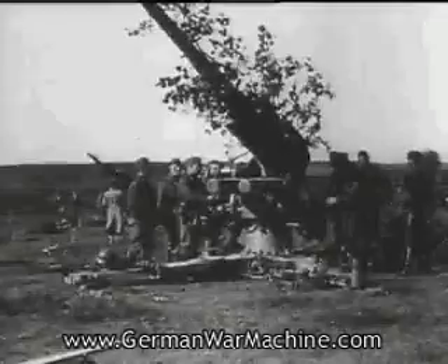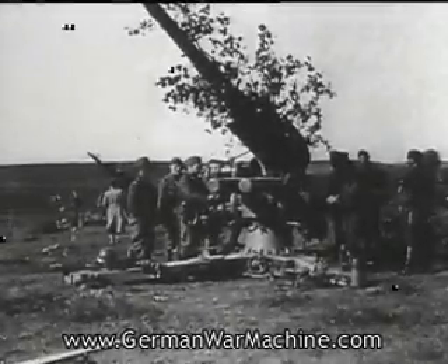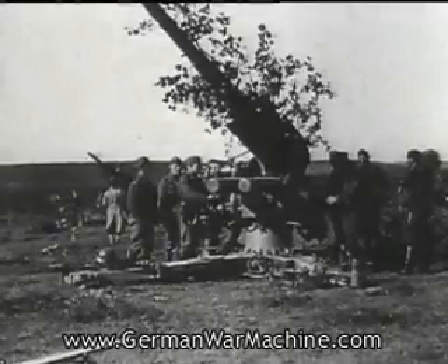Though they look rather cumbersome, they were very successful in France and Belgium in keeping up with the advance of the armoured and motorised divisions.